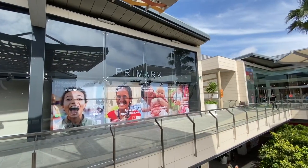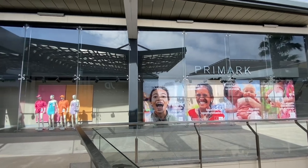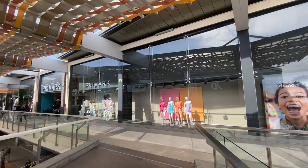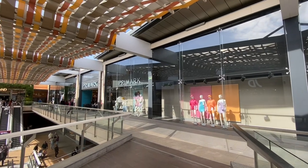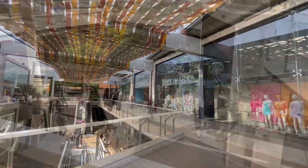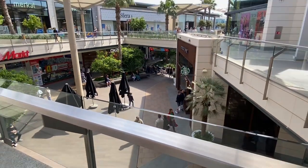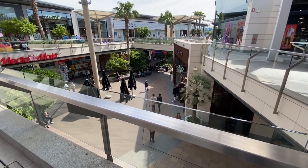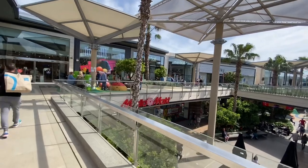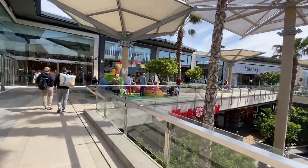That gives you a good idea of the Primark store — it goes back a long way, it's huge, quite surprising. Looking down again at Starbucks cafe down there. And there are lots and lots of places to sit down, especially with children's areas as well for them to play and things.